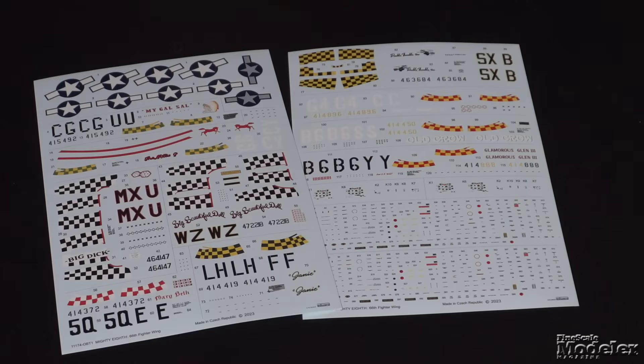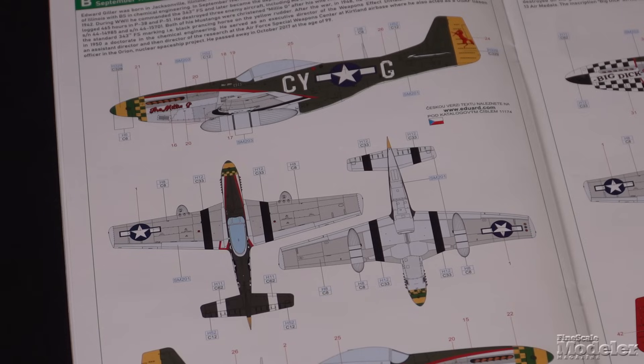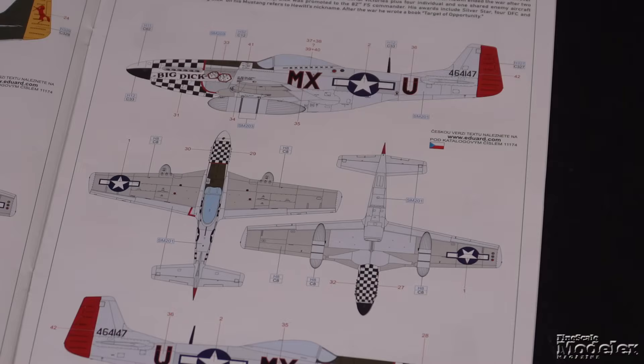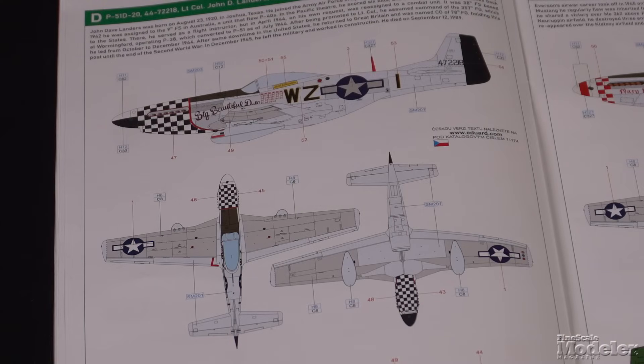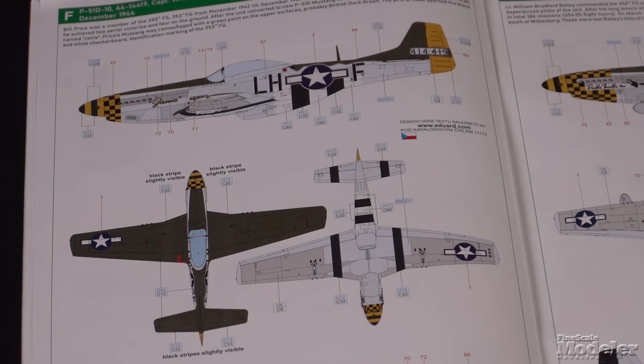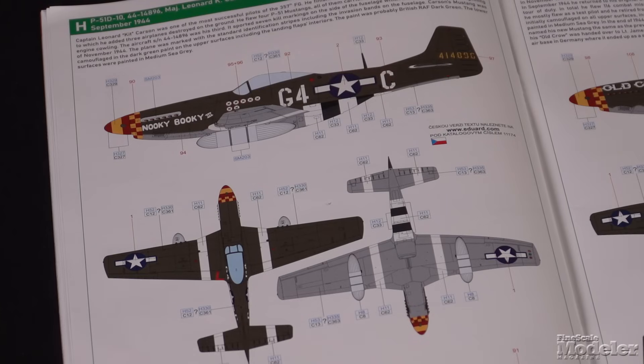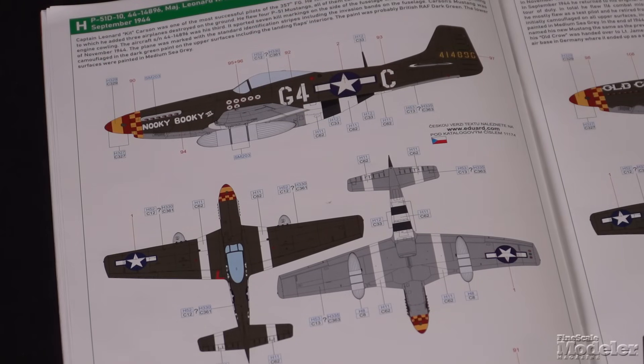Ten Mustangs are featured on the decal sheets. They include: Hoa Kor Mygal Sal, flown by Lieutenant Billy Clemons with the 38th Fighter Squadron; The Millie G, flown by Major Edward Giller of the 343rd Fighter Squadron; Captain Richard Hewitt's Big Dick from the 82nd Fighter Squadron; the well-known Big Beautiful Doll, flown by Ace Lieutenant Colonel John Landers, CO of the 78th Fighter Group; Mary Beth, flown by Captain Kirk Everson from the 504th Fighter Squadron; a 350th Fighter Squadron Mustang named Janey, flown by Captain William Price; Double Trouble II, flown by 352nd Fighter Squadron pilot Lieutenant William Bailey; and Major Leonard Carson's 362nd Fighter Squadron Mustang, Nuki Buki III.